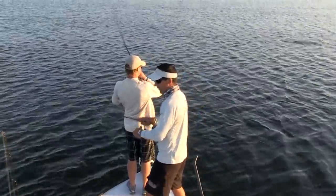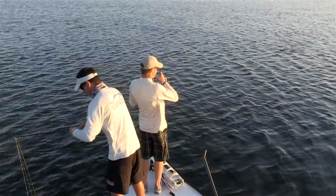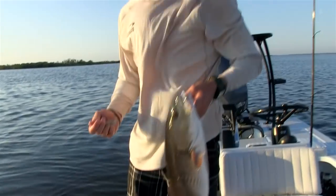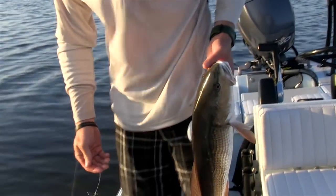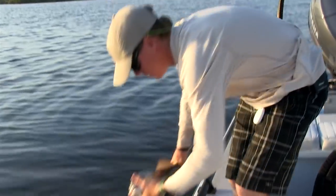I had one on a topwater plug and pulled the hook. Eric switched over to a gulp shrimp, made it in front of them, and it didn't take long. Wow, what a pretty fish. Slotfish, too. Look at that - he ate that three-inch molten gulp shrimp. That's kind of our go-to bait, just putting that three-inch shrimp right there on a little one-aught or two-aught J-hook. Threw it right in that school and he ate it. Couldn't resist it.